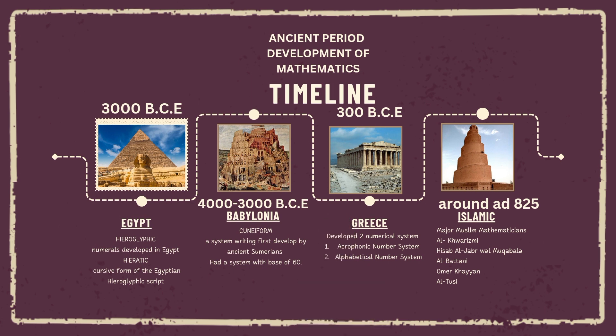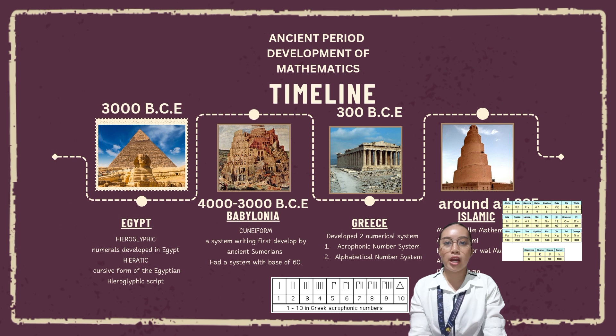Greece, 300 BCE. The Greeks had a variety of different ways of writing down numbers, but none of them were very efficient. They developed two numerical systems. The first is the acrophonic number system, where the symbols for numerals come from the first letter of the number name. The first numerical system used in ancient Greece is the base-10 system, similar to Egyptian and even more similar to later Roman numerals.